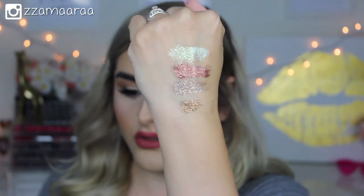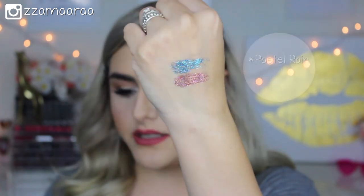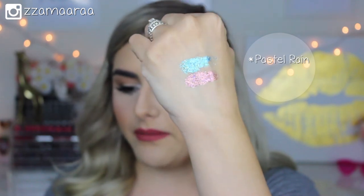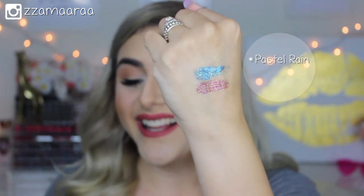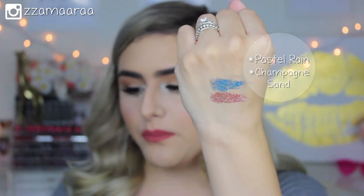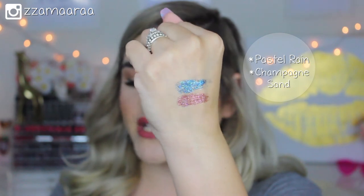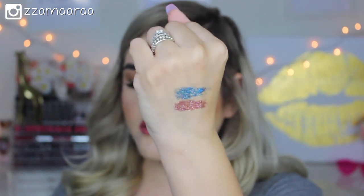As you can see, they are so perfect for the lid and super festive. Oh my god, look at that — the rose gold, I am in love with it! The first blue one is called Pastel Rain, a very baby blue, and then the other one is called Champagne Sand, which is a beautiful rose with purple and gold glitter.